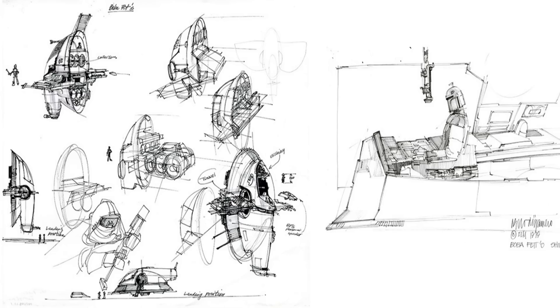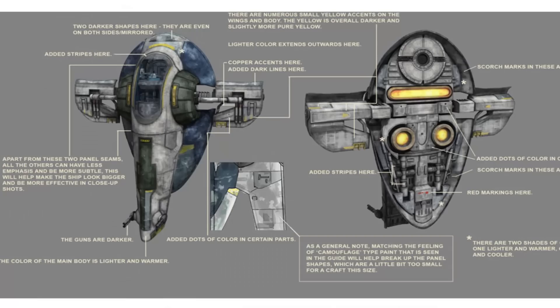So that's it for the Slave I. Remember: no incineration, and the Force will be with you, always.